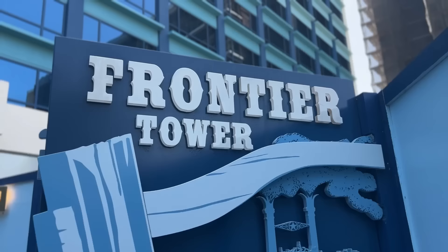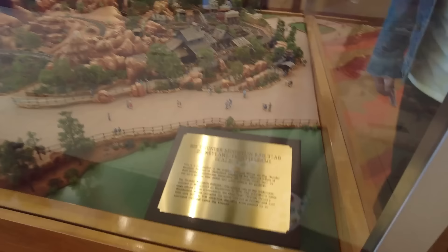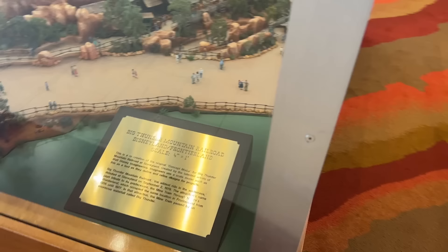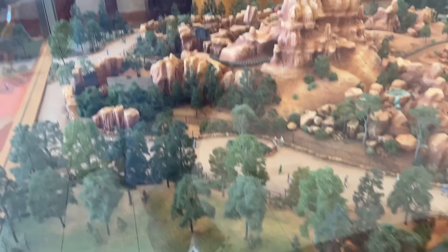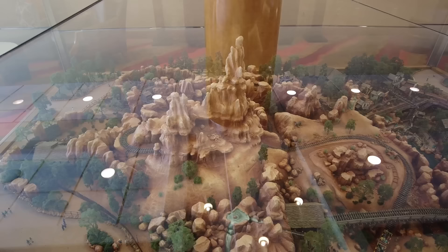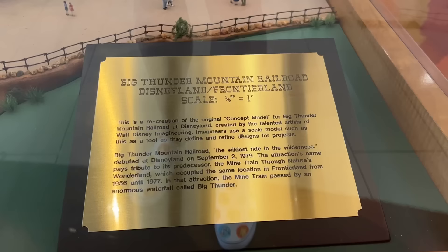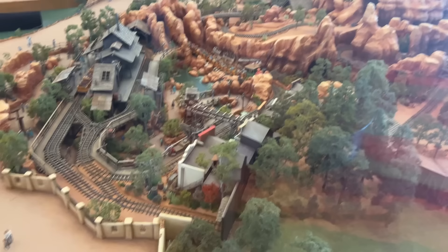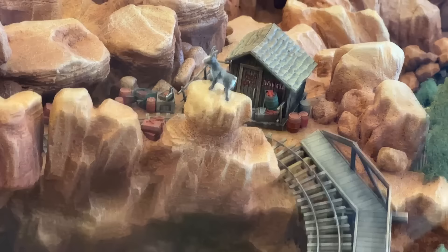Headed in to explore the Frontierland Tower. There's a Big Thunder Mountain model at a quarter inch to one foot scale — just so cool. I didn't realize how big this ride is. I'm really thrown by the scale of the mountain. Most importantly, I think Dynamite Goat is in the model — and he is! Look at him. I love him.